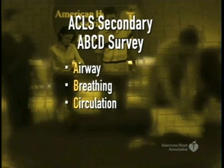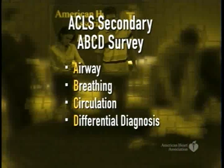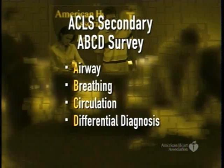Additional steps include identifying and monitoring the heart rhythm, establishing IV and IO access, administering drugs appropriate for the rhythm and condition, and searching for and treating identified reversible causes. Although these steps are listed in numerical order, reality dictates that they are often performed simultaneously.